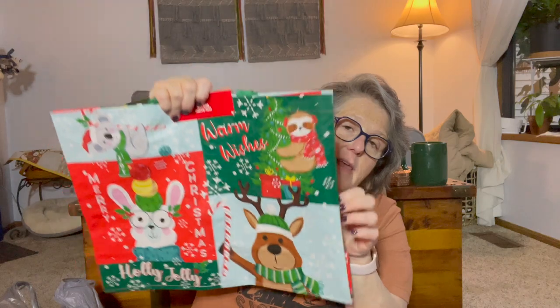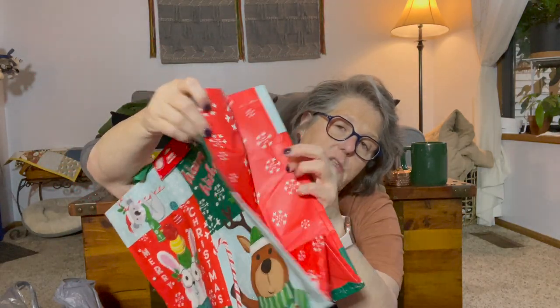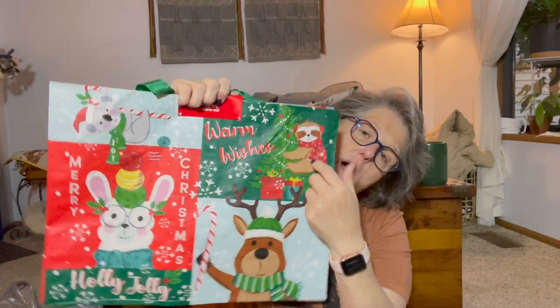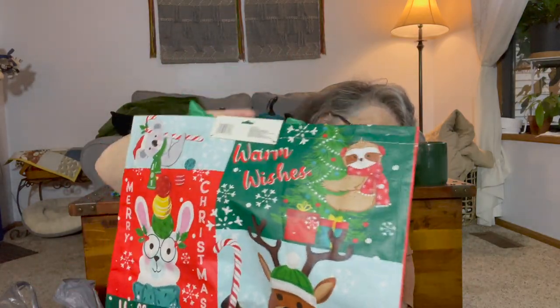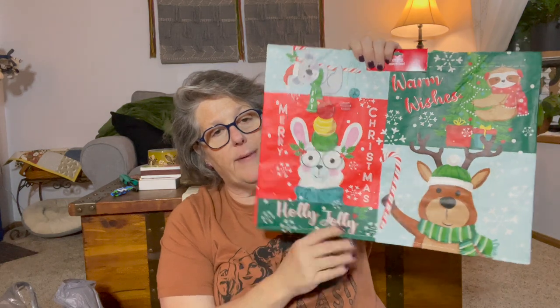Look at these reusable shopping tote bags — they had them out this year. You have the snowflakes, and then this one has all the little creatures: a llama, a bear, a sloth, and a koala, the same on the back. I love these for transporting Christmas gifts to a party or someone's house. If I'm dropping gifts off I leave the bag; if I'm gifted back I bring it home.